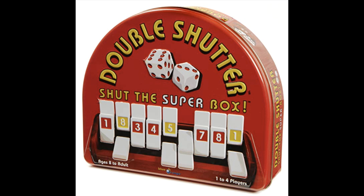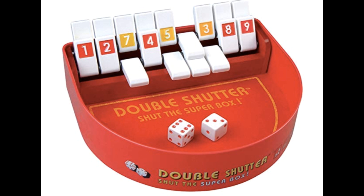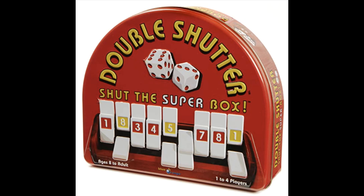You can play it solo, cooperatively, or competitively. You roll the dice, add up the dots, and find the best combination of numbered tiles to flip down, or 'shut.' You can develop strategies, figure out probabilities, and use math — it's an entertaining way to teach kids about addition. I've linked it in the description below.